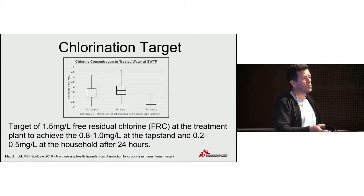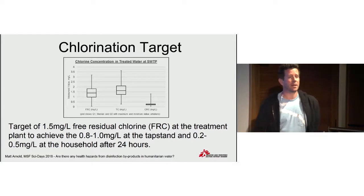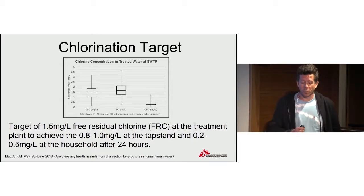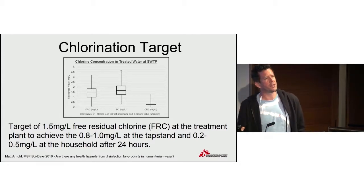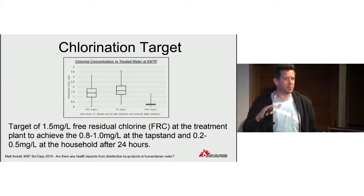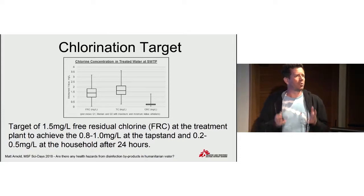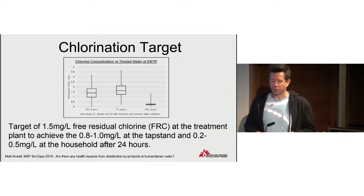In terms of what we were doing for the water supply, as per standard, we want to ensure that there is residual chlorine at the tap stand when people come to take the water. Chlorine decays over time in water, and because of the nature of the water treatment and the water we were using there, we needed to set a higher target at the surface water treatment plant to ensure that by the time the population takes the water, there's still the required residual amount at the household level up to 24 hours later. Based on comprehensive monitoring at the plant and in the camp, we had a target of 1.5 milligrams per liter of free residual chlorine.